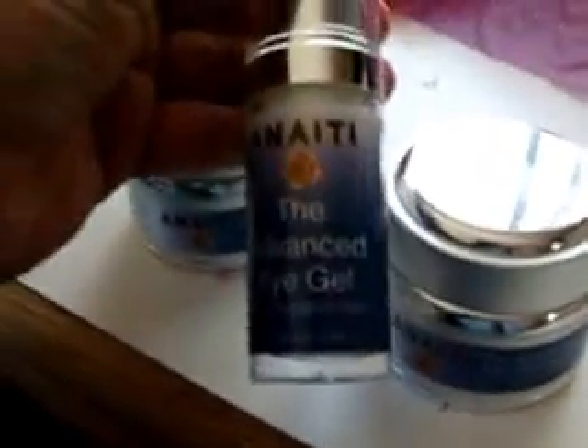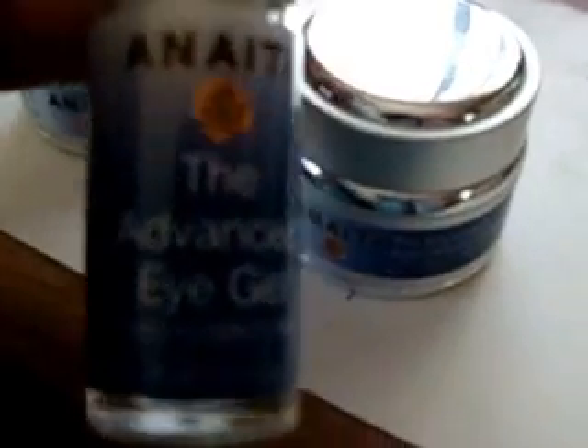This too is also an Advanced Eye Gel. It's for if you have crow's feet underneath your eyes — it helps to lighten dark circles and lessen the crow's feet and the forehead line. I have a forehead line right down the middle, so I notice my forehead a lot.